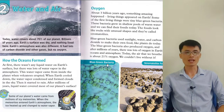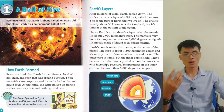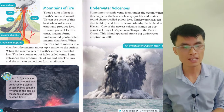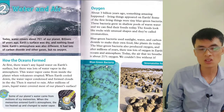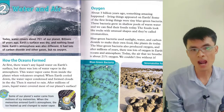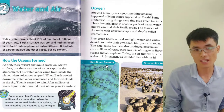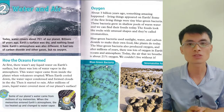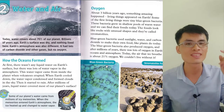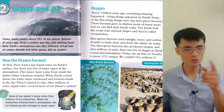That's all for chapter one. We now know about how Earth formed, how many layers Earth has, what mountains of fire look like, and what underwater volcanoes look like. Now let's go into chapter two: 'Water and Air.' Today, water covers about 70 percent of our planet. Billions of years ago, Earth's surface was dry and nothing lived here. Earth's atmosphere also had lots of carbon dioxide and other gases, but no oxygen. Oxygen is very important for people — we can live without eating or drinking for around three days, but without air we would die immediately.